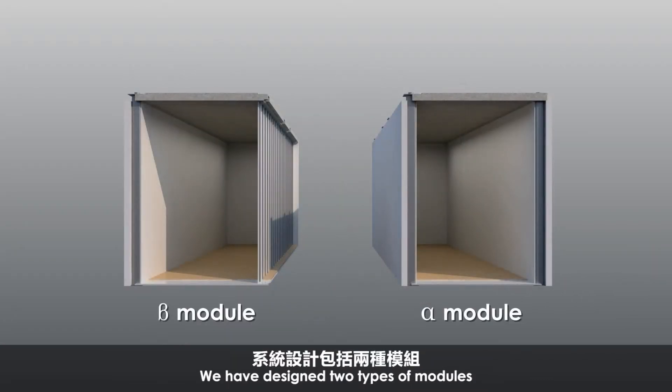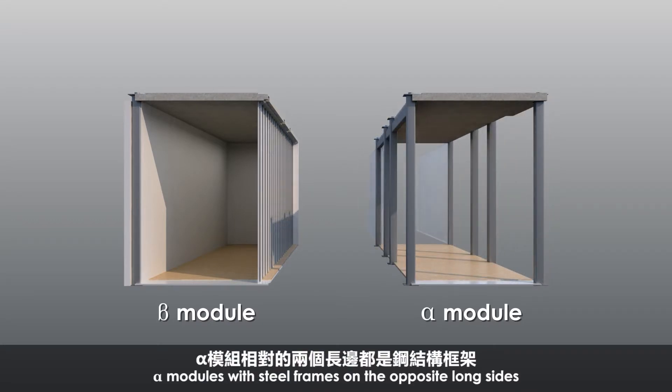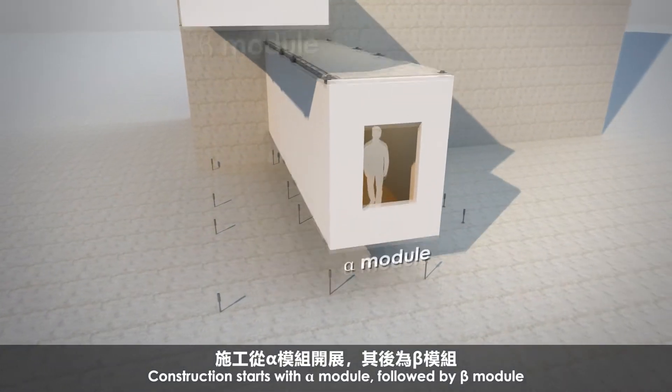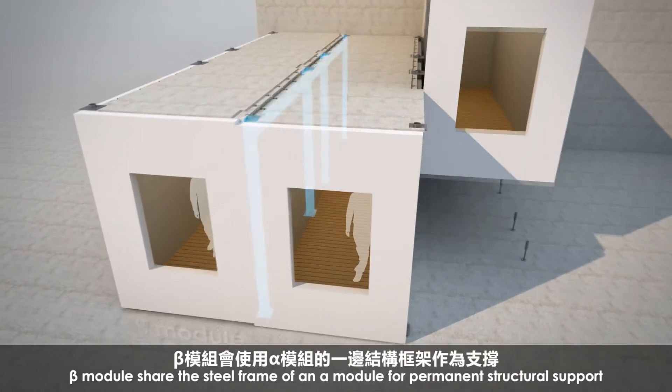We have designed two types of modules: Alpha modules, with steel frames on the opposite long sides, and Beta modules, with steel frame on only one side. Construction starts with Alpha module, followed by Beta module. Beta module shares the steel frame of an Alpha module.